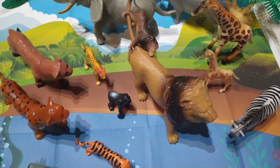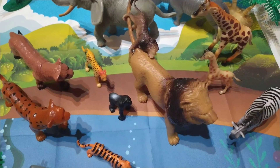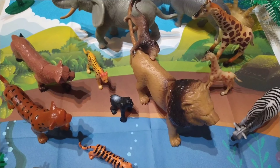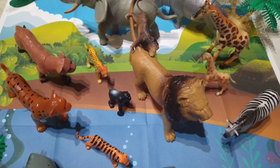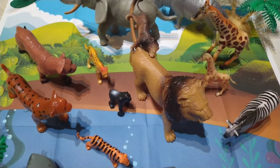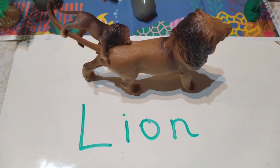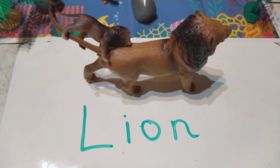Wow, look at this very big animal. This is the king of the jungle. And look at the little baby on its back — how sweet. Do you know what the king of the jungle is called? Yes, it's a lion. The spelling for lion is L-I-O-N. Lion.